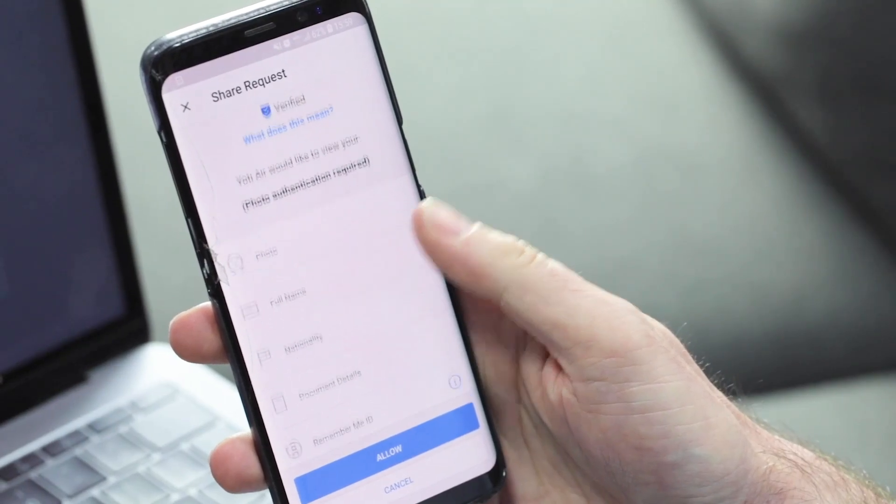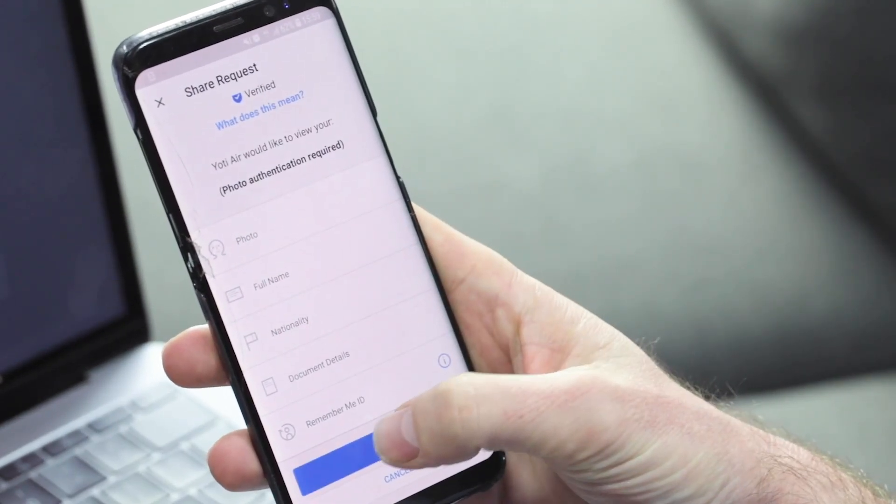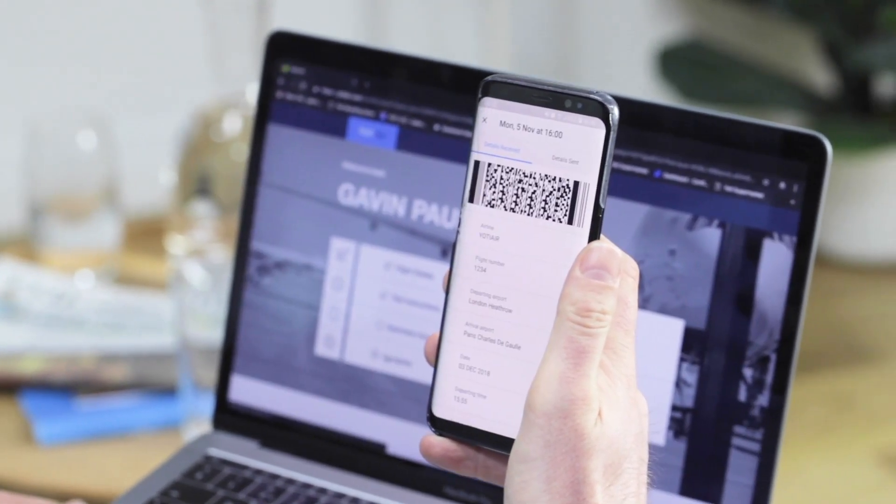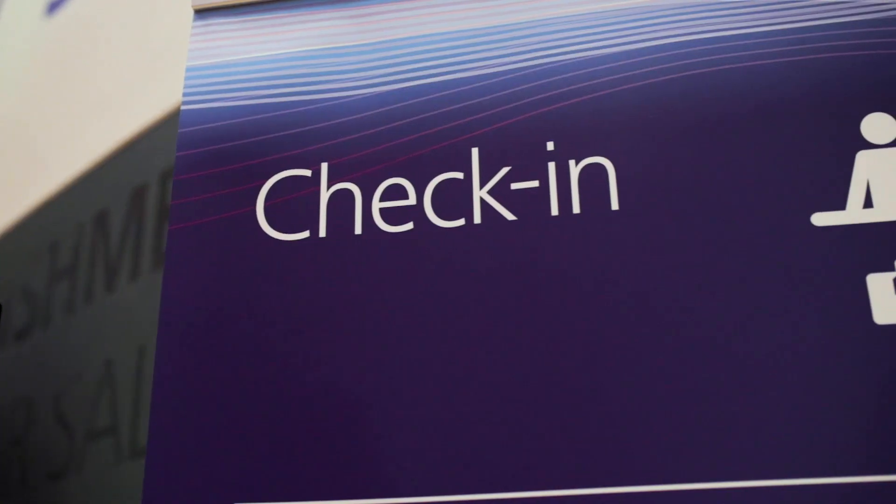With a simple click of a button, I can pass my passport information and my biometric picture through to the airline, which when combined with my boarding pass creates a single token that is then made available to the airport.